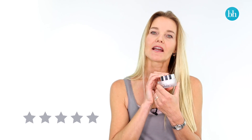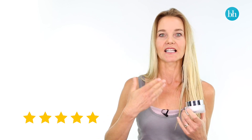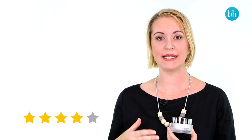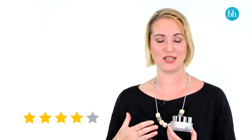I've given this SkinPhysics Advanced Superlift product for my neck a five star rating because there's nothing wrong with it. It works really well, it works instantly and over time. I would rate SkinPhysics Neck Firming Cream a three and a half or four out of five. It does what it says it will — it's a really good product at firming the neck and decolletage area.